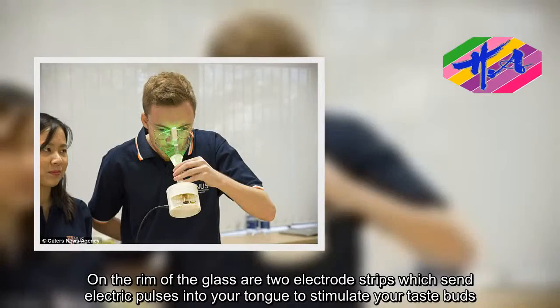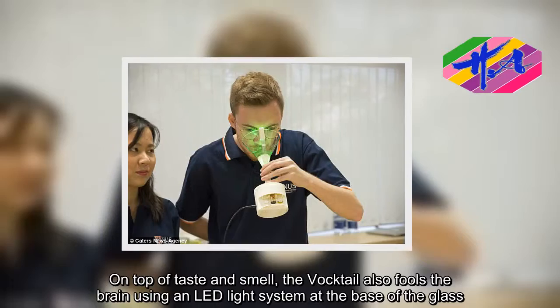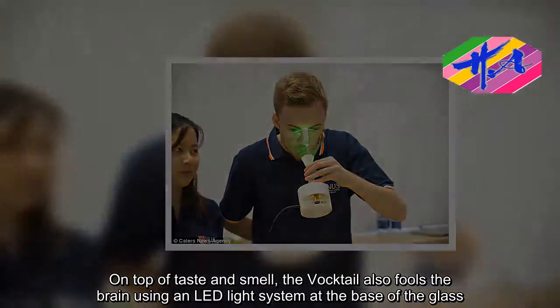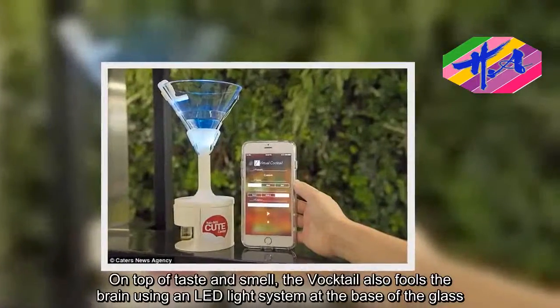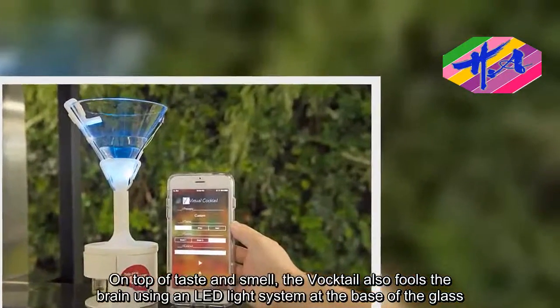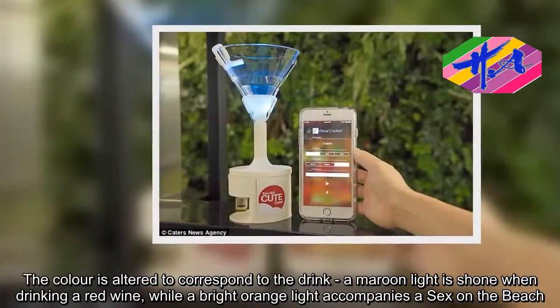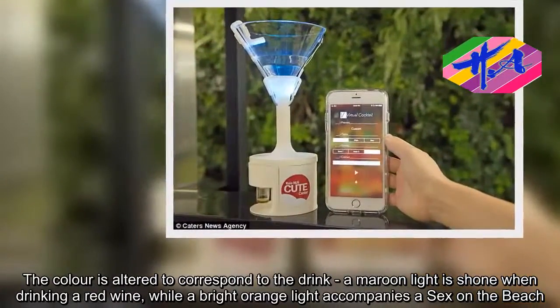On top of taste and smell, the Voctail also fools the brain using an LED light system at the base of the glass. The color is altered to correspond to the drink — a maroon light is shown when drinking a red wine, while a bright orange light accompanies a Sex on the Beach.